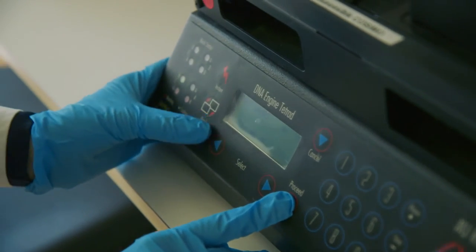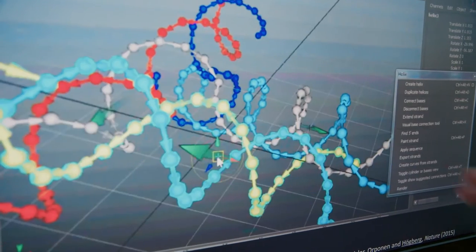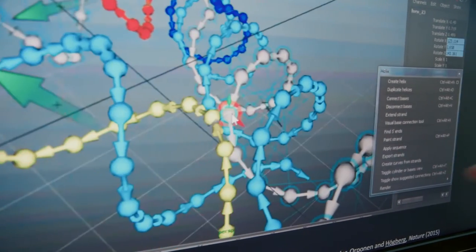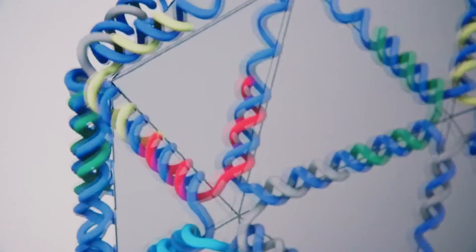There is something almost magical about the process. In just a few hours, hundreds of DNA strands will self-assemble and form the shape that Björn rendered on his computer earlier.